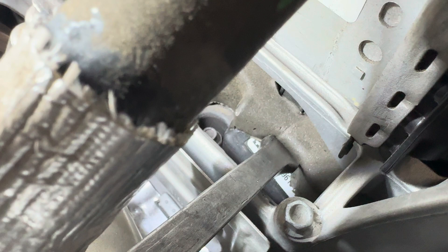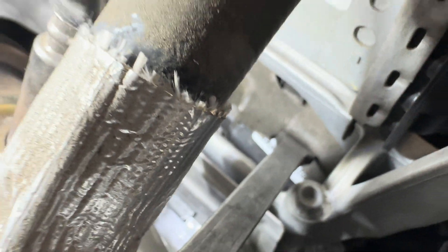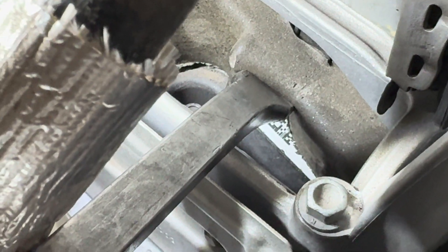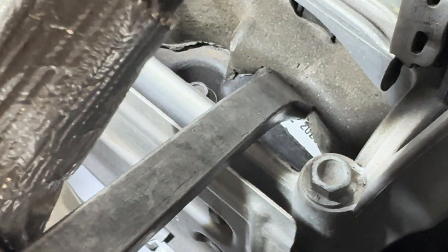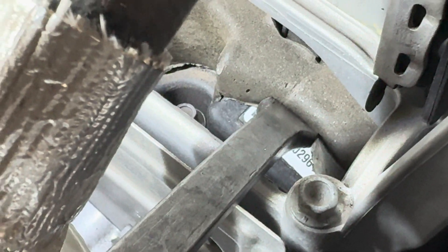You want to do this before you order your parts so that way you can confirm. Right under there you'll see the number — let's see if we can get it closer. Just so gently, there it is right there: 20296.